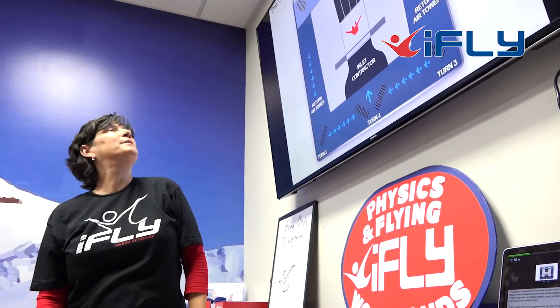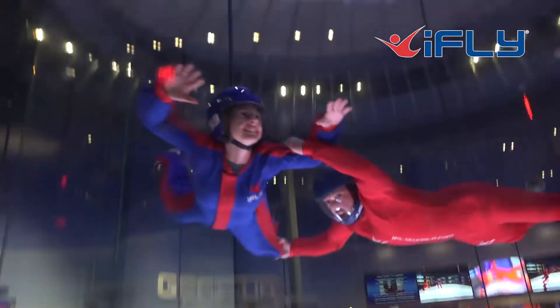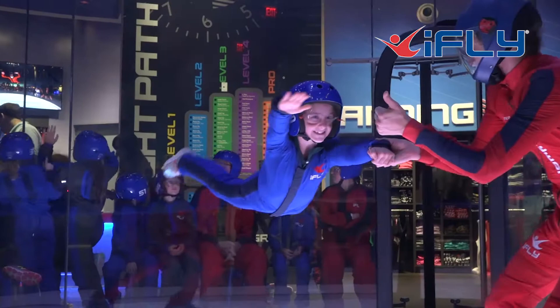We explore that by building wind powered vehicles and then racing them along a track. They really love that.